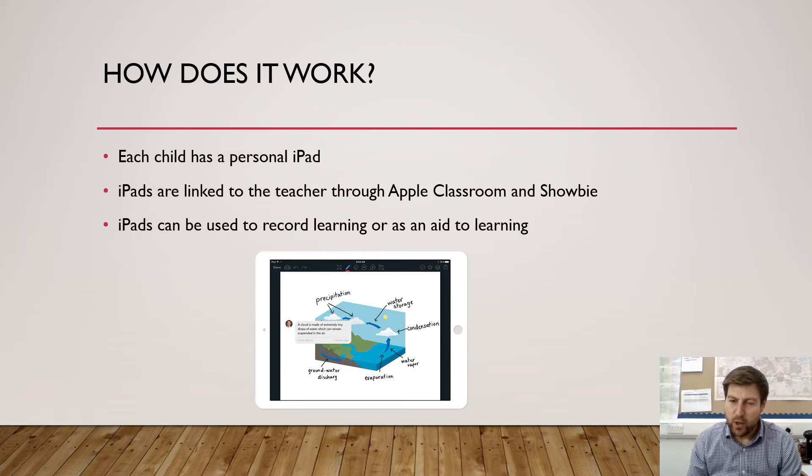So how does it work? Each child will have their own personal iPad. Our vision is that by the end of the year, years two to six will all have their own personal iPad. Those iPads are then linked to the teacher centrally through Apple Classroom and through a programme called Showbie, which many of you are already familiar with. The iPads can be used to record learning or to work as an aid to learning.